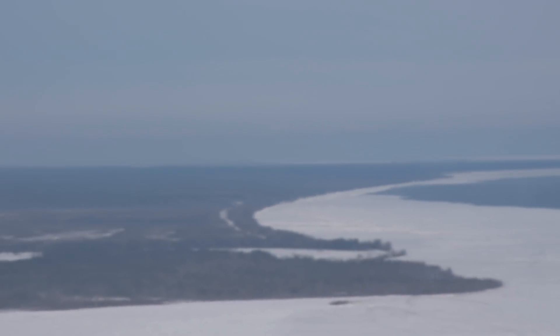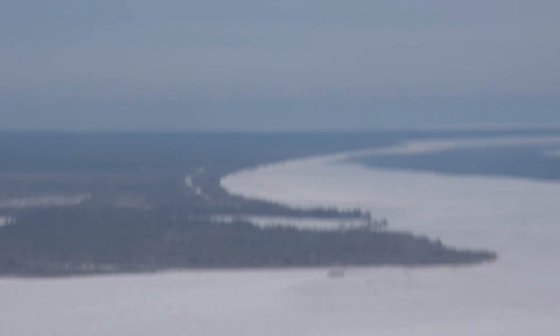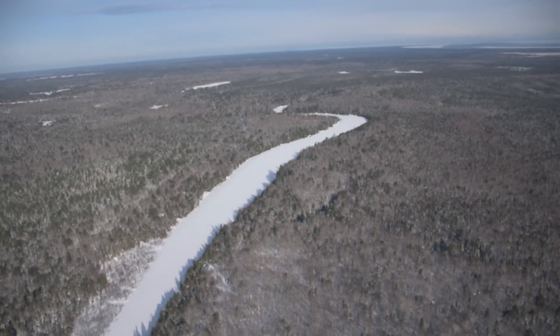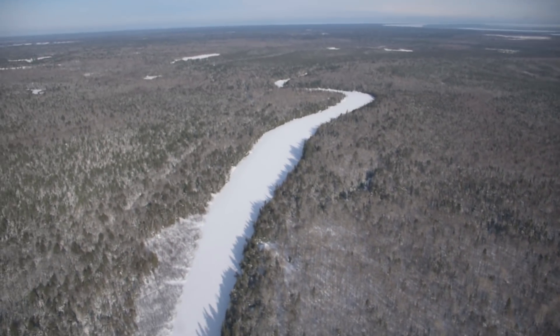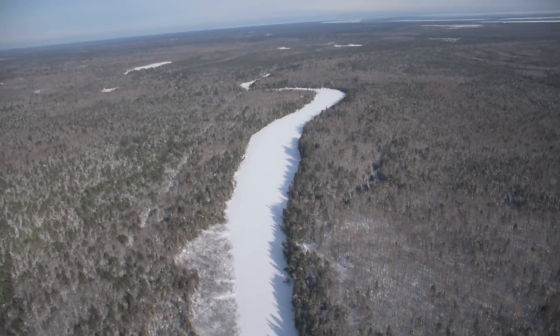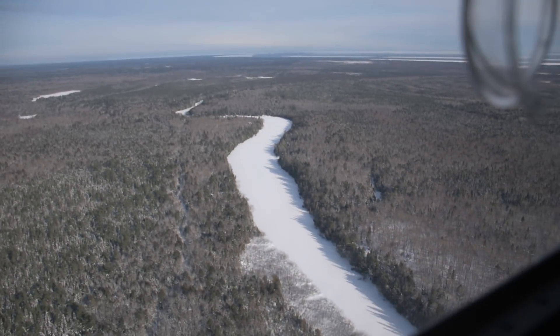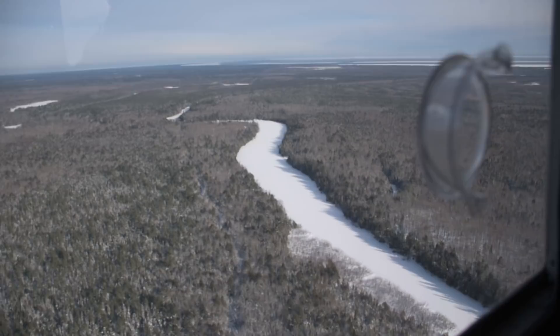We traveled up the bay shore a bit more and flew over the mouth of the Tahquamenon River. Then turned west, up river, and flew over the lower and then the upper falls.